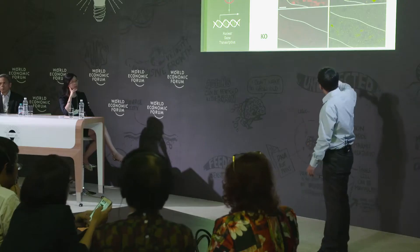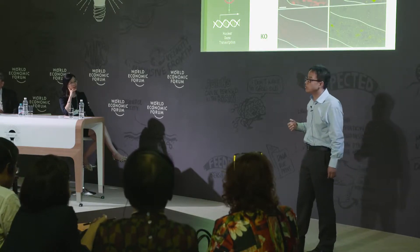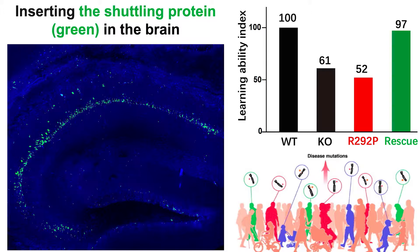Indeed, the neurons also lost the ability to send the nuclear signal — denoted by the red color here — into the nucleus to regulate gene transcription. Finally, we inserted the human version of the shuttling protein into the brain. Importantly, you can see that inserting the shuttling protein, but not the mutation found in human patients, fully rescued the learning defect.